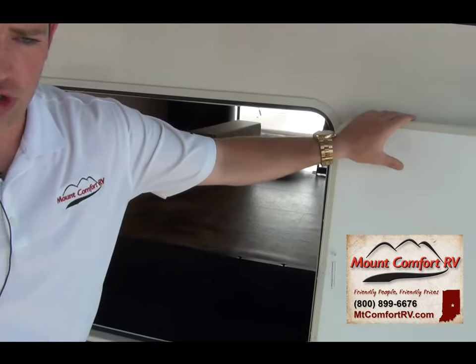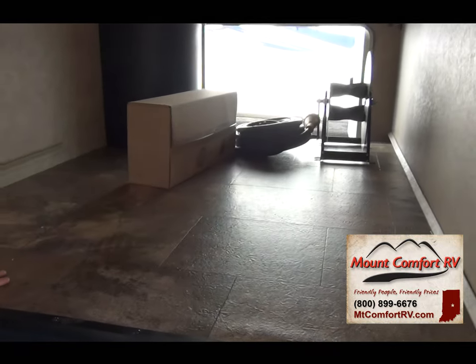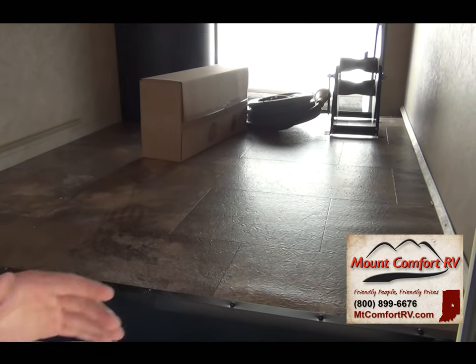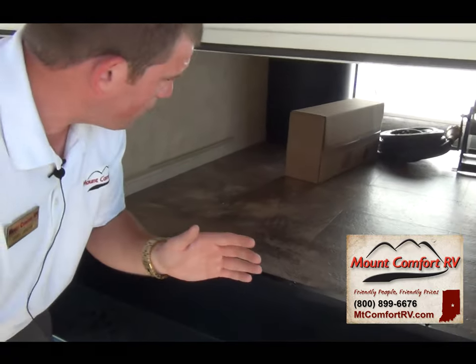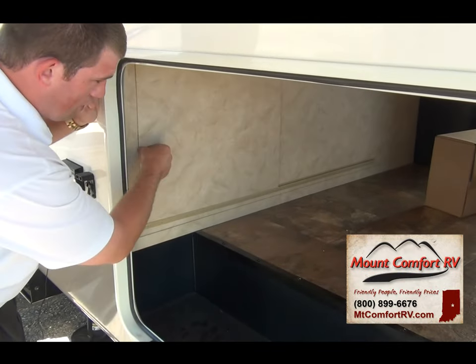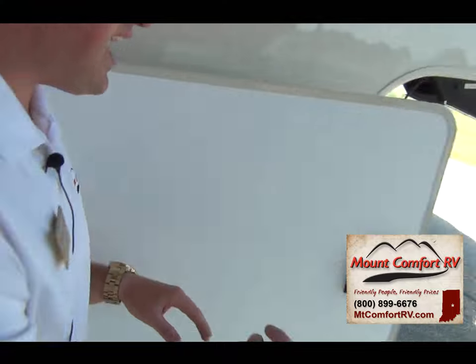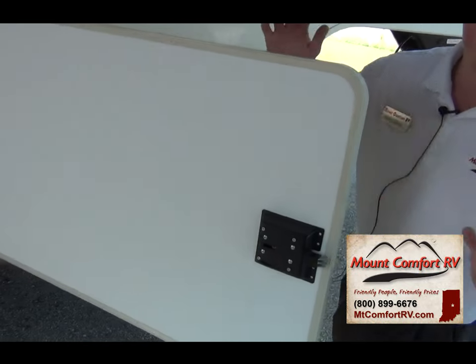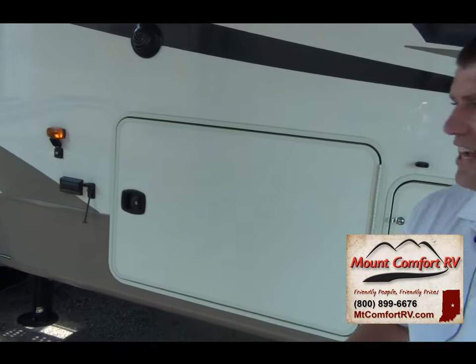I talked about the front storage — look at this right here, this is nice big open storage. On the back, you've got a reel for your 50-amp power cord. Also behind this, you can take this screw out — this will slide open, and this is how you access your Dirt Devil vacuuming system. This does have slam latch doors — these are the motor home style baggage doors — and they shut very, very easily.